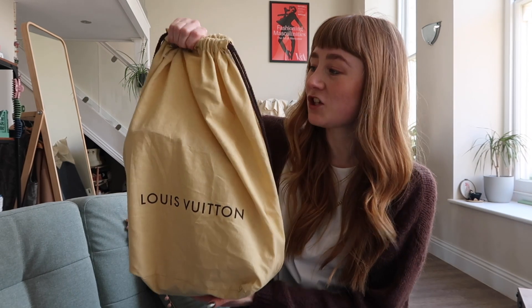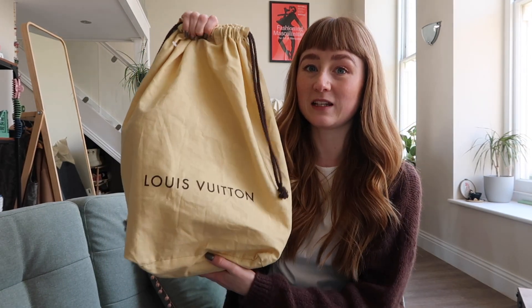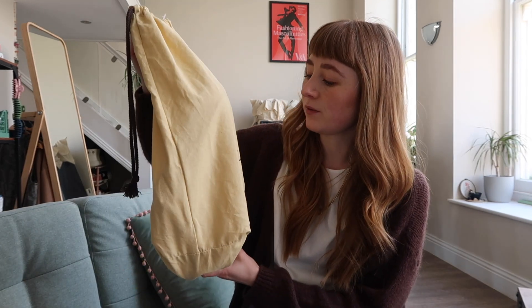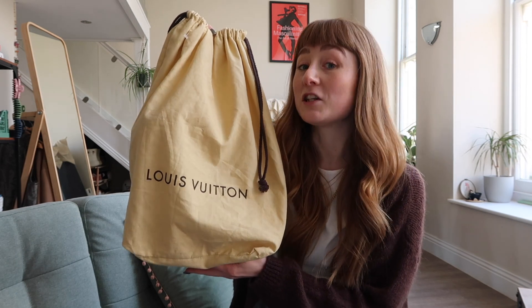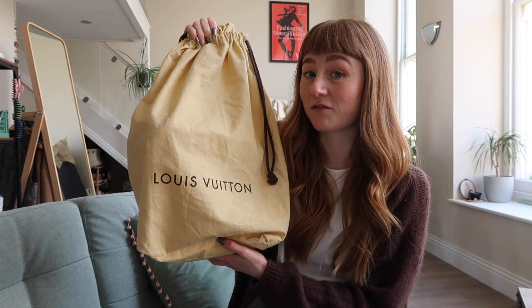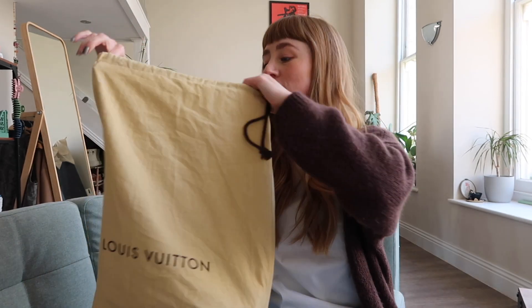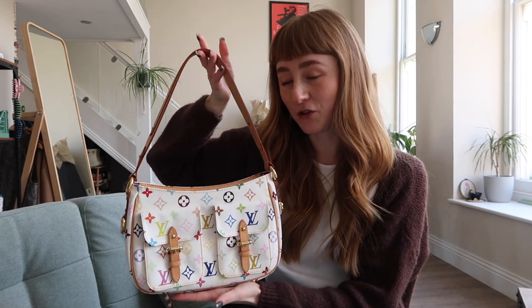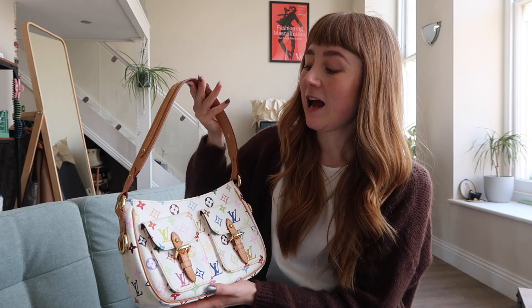So it is a very special bag. You'll have already seen a picture. It comes in this dust bag which — if you know your Louis Vuitton, you will know that these beige bags with the drawstring are pre-2012. So this is a vintage bag in most people's eyes. This bag is from 2005 to be precise, October 2005 to be very precise. We have the Lodge bag from Louis Vuitton from the Marc Jacobs era. And this bag is from the Takeshi Murakami collection in the multicolour Blanc.